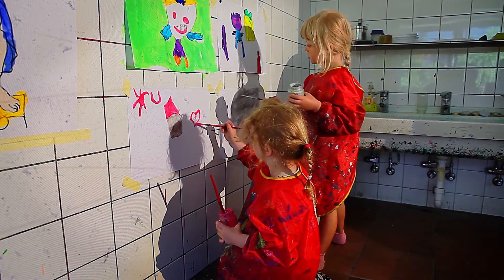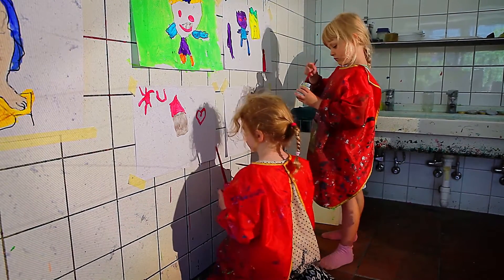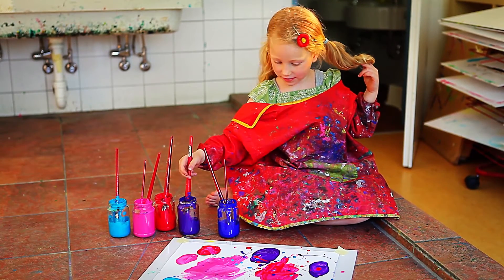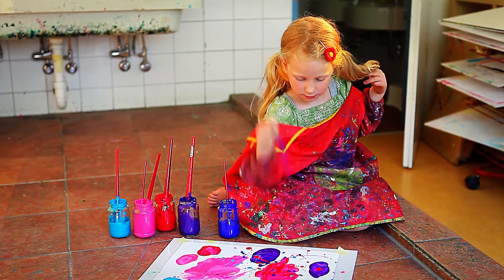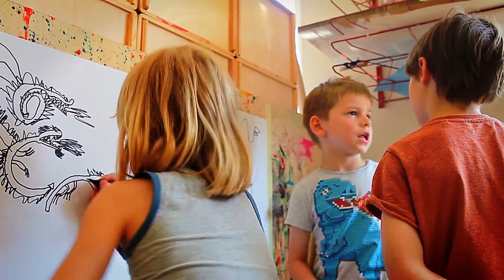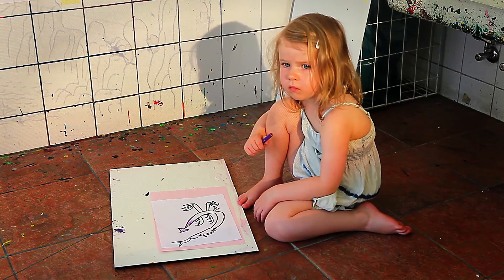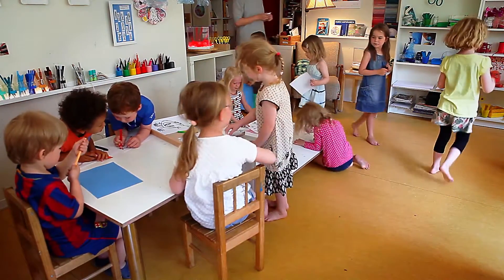Einige Kinder haben Schnipsel draufgeklebt. Es gibt Kinder, die fangen an, das nachzuzeichnen an der Wand auf einem Blatt Papier, sodass sie danach die Möglichkeit haben, ganz vielseitig das weiter zu bearbeiten. Wenn ein Kind ein Bild anfängt zu gestalten, dann darf es das in der Regel auch zu Ende gestalten. Häufig schreiben wir einen Namen drauf. Es gibt aber auch Kinder, die geben das frei für die allgemeine Gestaltung. Die Altersgruppe ist offen – alle Kinder dürfen teilnehmen, das Hauptinteresse ist aber tatsächlich bei den 5- bis 6-Jährigen.